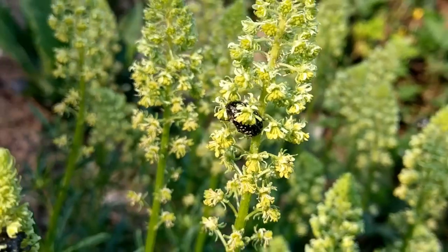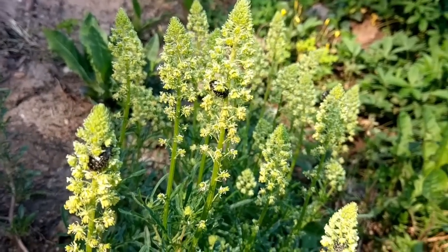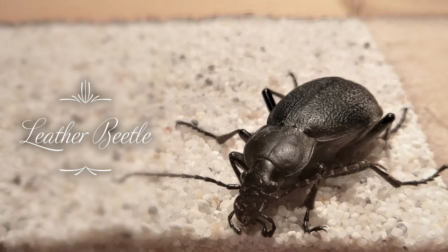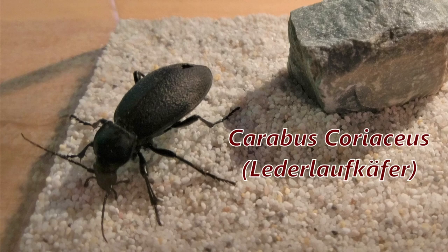This time around though, I'll just show you what I found in my home's basement. Behold the almighty leather beetle, also known as Carabus coriaceus.